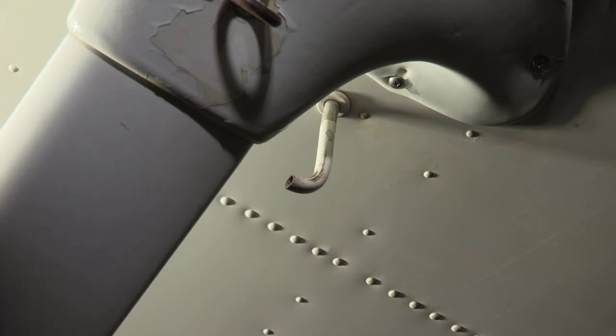In a Cessna, in a high wing, we have gravity-fed fuel to the engine. This vent tube provides a little positive pressure to that intake, and it is kept behind the strut to keep it in a low pressure area.